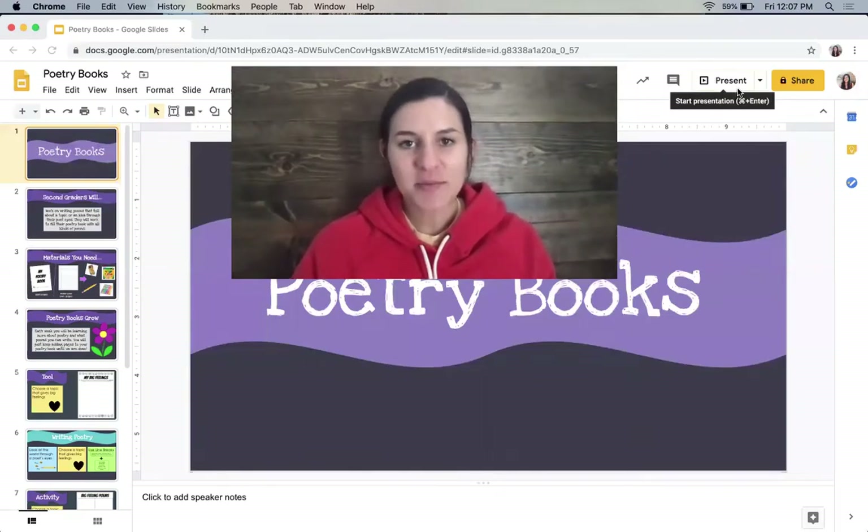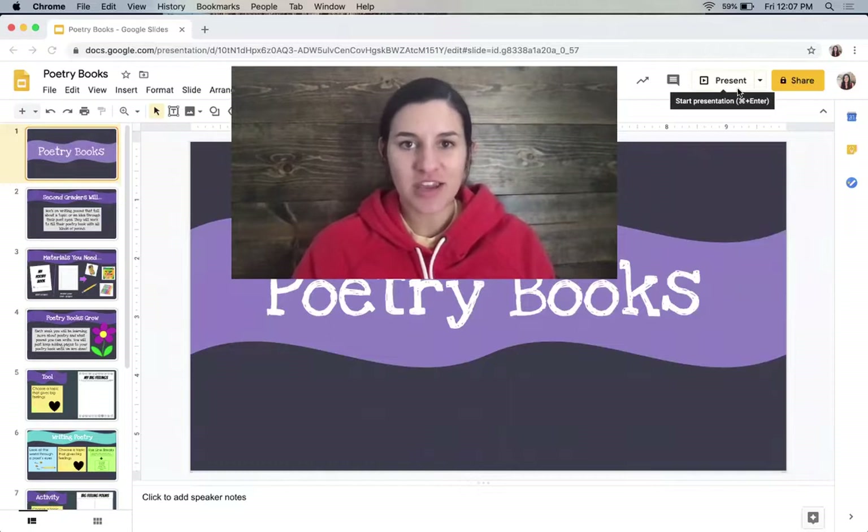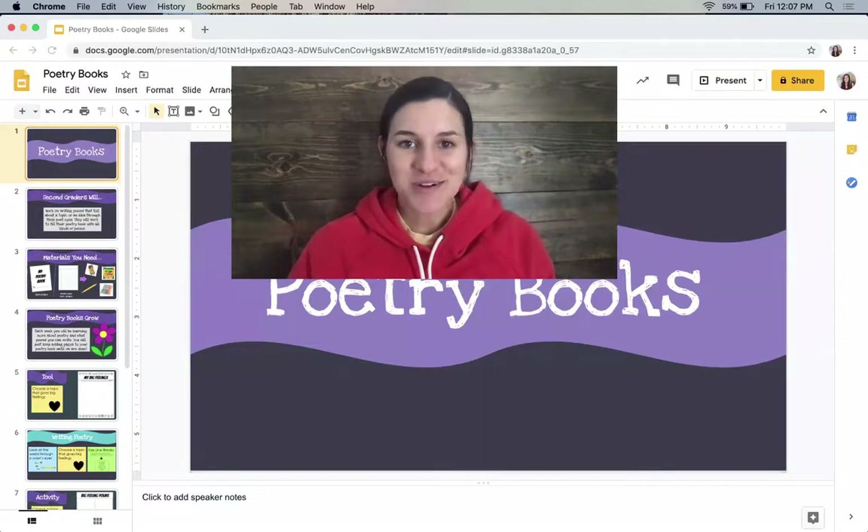Hi, second grade. Today I'm going to be talking to you about the poetry books that we're going to be creating over the next few weeks. We're going to keep learning about different things that poets do to write good poems, and we're going to learn about some different kinds of poems throughout the next few weeks. And each time you learn something new, you're going to add to your poetry book. So let's go ahead and get started.